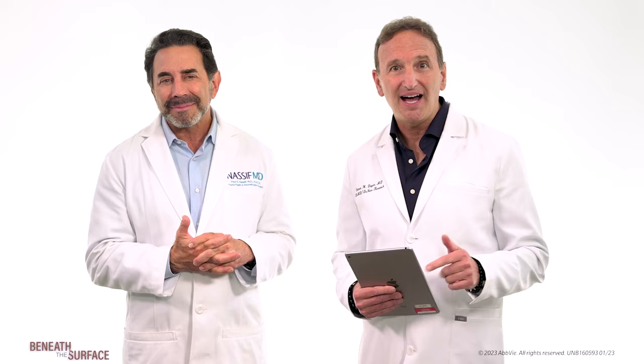Boom! All right, smart guy. But you know, some patients think plastic surgery works like that design software. It's just not that easy. No, it's not. So let's talk about how to get the look you want from an aesthetic treatment. I'm Dr. Steven Dayan. And I'm Dr. Paul Massif.